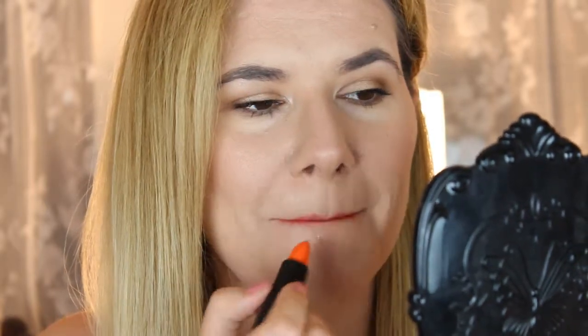The next one is very orange and very bright and it's called Scandalous Vice. I think this shade looks very strange on me but it would definitely look beautiful on someone else. I just think it looks kind of strange on my skin tone.